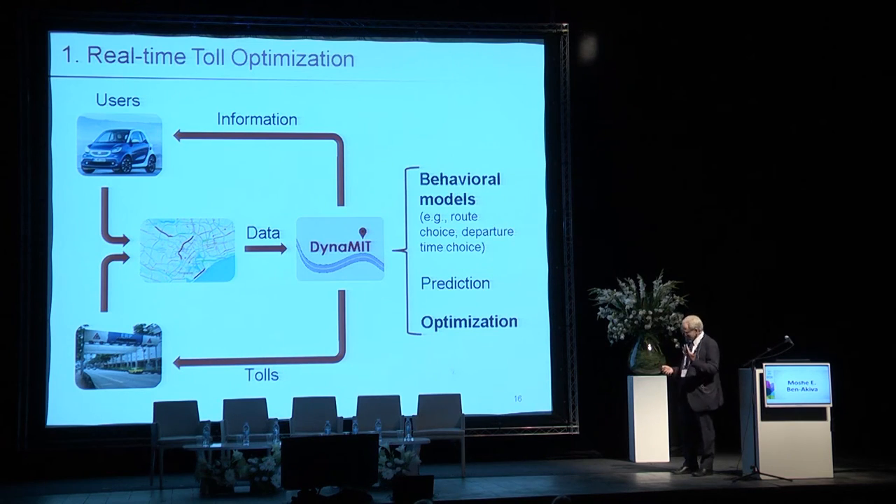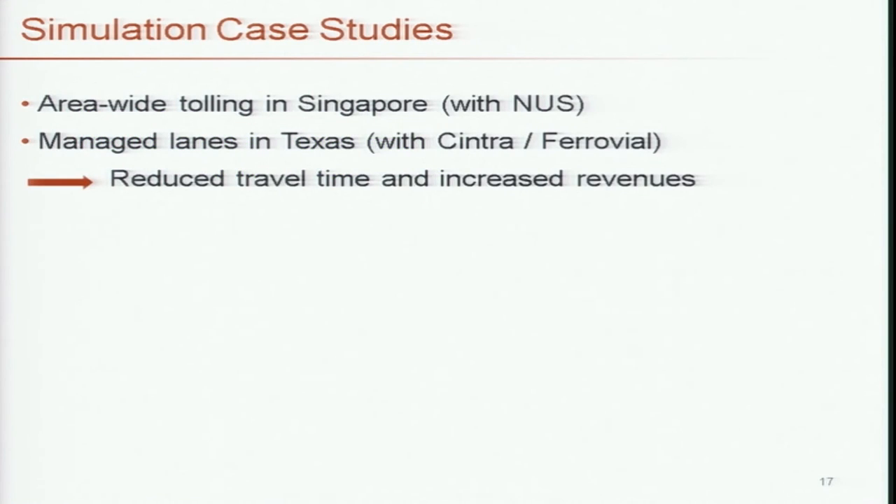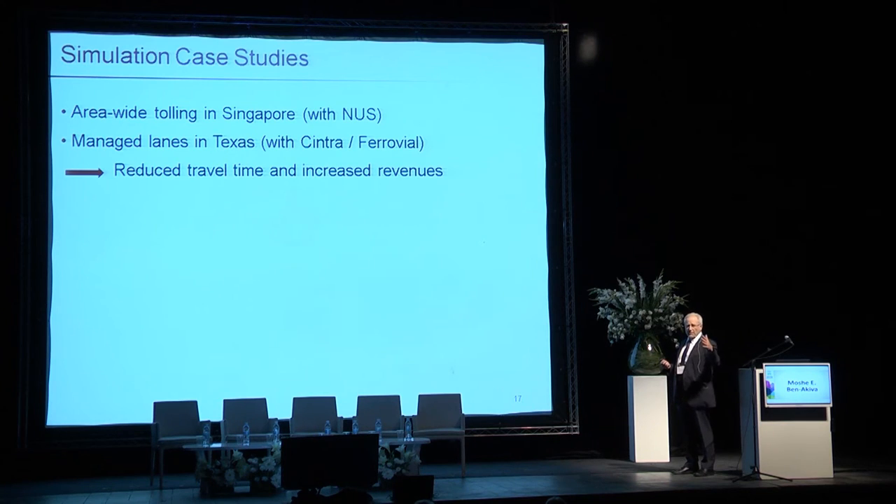We are testing this approach in Singapore and in Texas. In Singapore, it's for area-wide road pricing — there is an existing system called Electronic Road Pricing, or ERP, which is static; tolls change by time of day to manage congestion but are not adaptive in real time. We are testing the adaptive idea in Singapore. In Texas there is an existing managed lane similar to what's operating in Tel Aviv. We find that we can achieve significant reduction in travel time and increase in revenue.